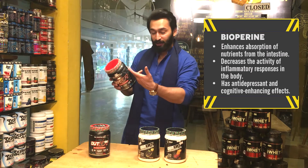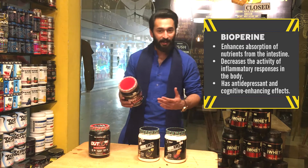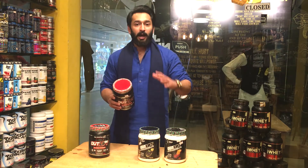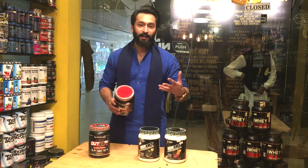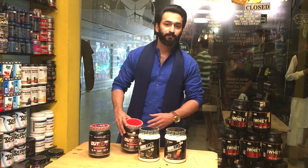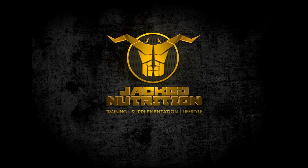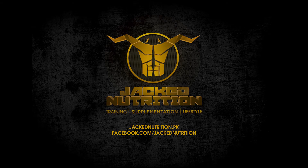Bioperine helps with the digestion and absorption of the ingredients. The taste is amazing and it is really good. You can visit all our stores and get free samples of Outlift to try it out for yourself. Thank you, I'll see you next time.